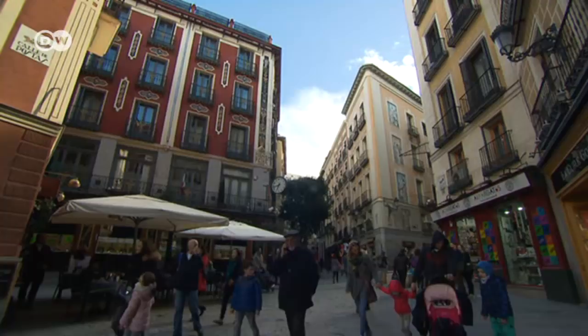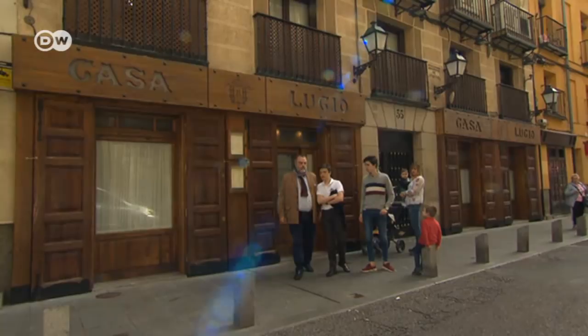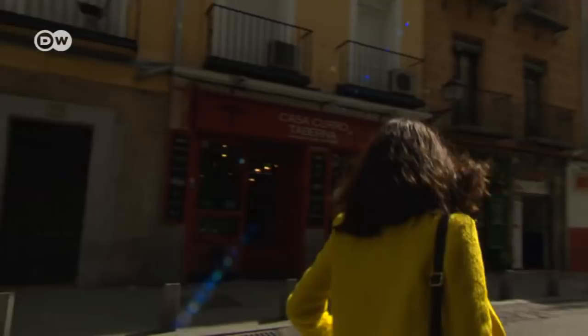The best way to round off a day of sightseeing in Madrid is by heading back to the city center, to the well-known street of Cava Baja. This is where numerous tapas bars are located. The Spanish typically eat tapas as a snack between meals, and they are always served with a drink.